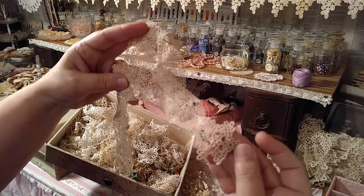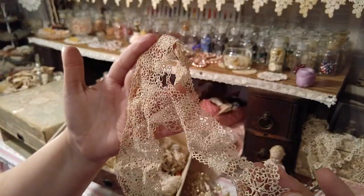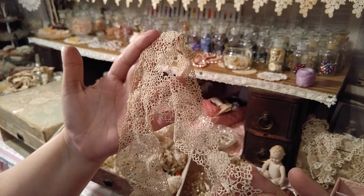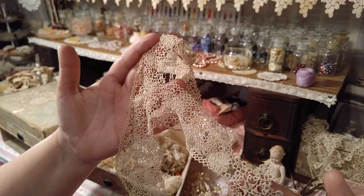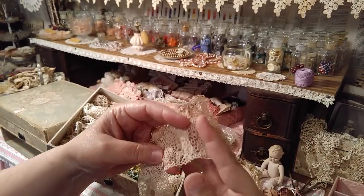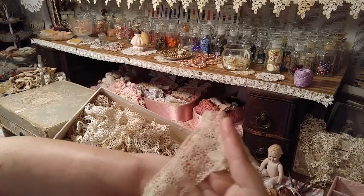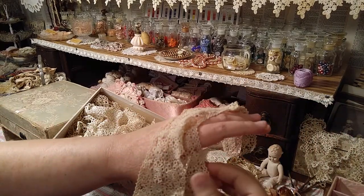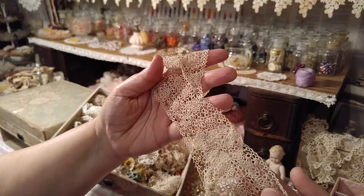Let me show you this little piece, real close up — I'll finish with this. This is the tiniest, most exquisite piece of tatting I own. I don't believe I own anything any smaller scale than this, and it's exquisite.